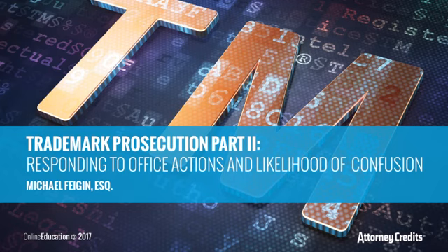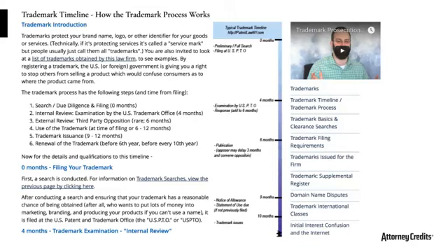Hi, this is Michael Feigen. Welcome back, or welcome for the first time if you didn't watch Part 1. This is Part 2 of processing trademarks at the US Patent and Trademark Office. My name is Michael Feigen, website is patentlawny.com. I'm a partner at the law firm of Feigen and Friedman, and we handle patents, trademarks, copyrights, and other intellectual property matters.